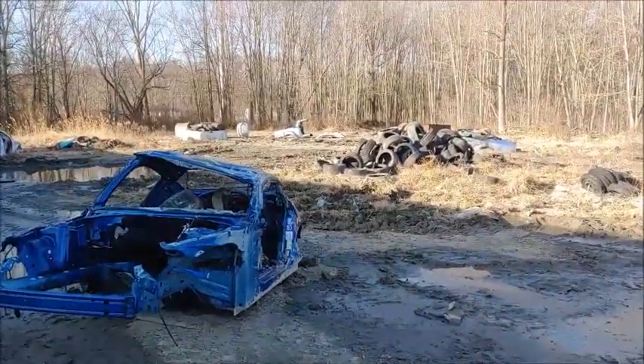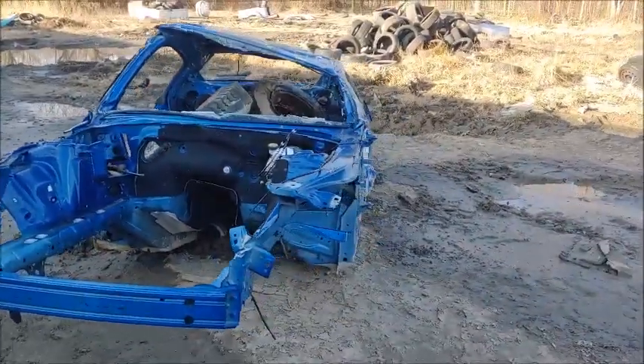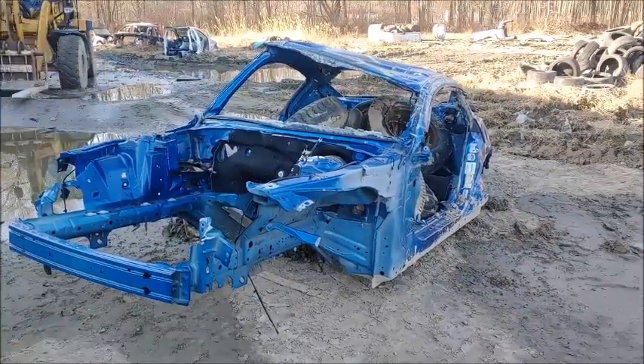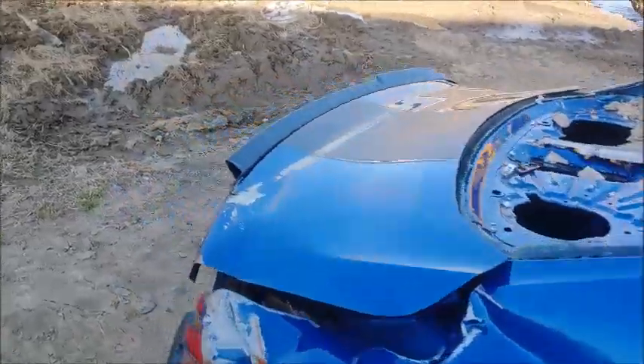Hello folks, coming to you from Cleveland Power and Performance here in Columbia Station, Ohio. And you can't save them all — that's right. In front of me we have ourselves a 2018 Roush Mustang. This thing's shelled out and it's time for her to go on to her next life. We got to do a little compacting here, make a little room in the yard. We got all the parts that we needed out of her.